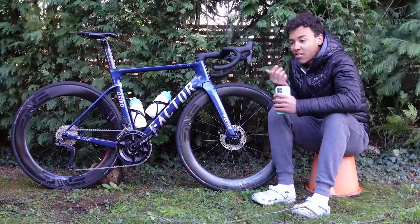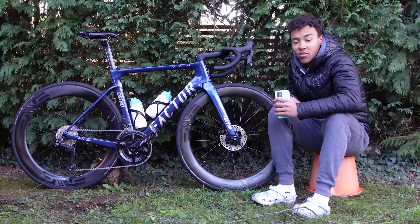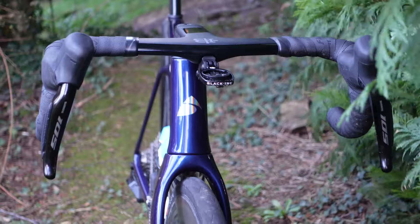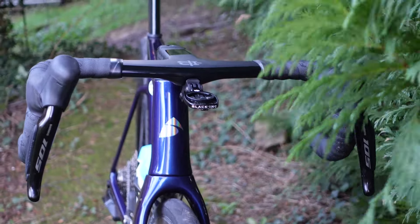The bottom bracket is a Surrounding Speed, as is the headset — a new solid state Surrounding Speed — which is awesome. That should last well more than a season, which is more than can be said for a lot of other modern bottom brackets, so that's great.